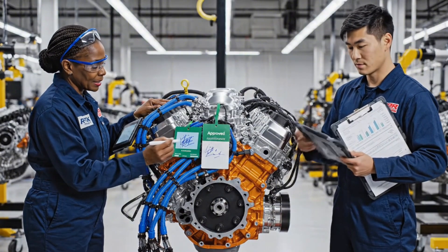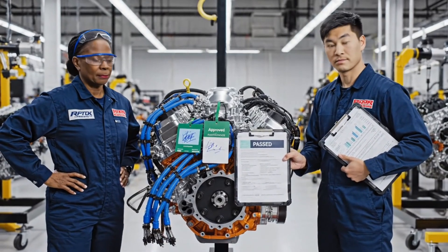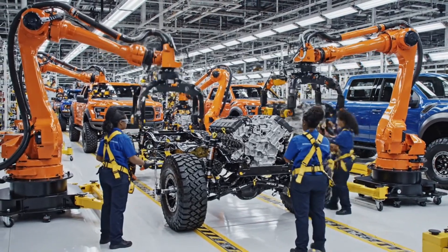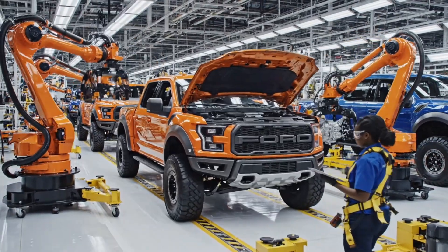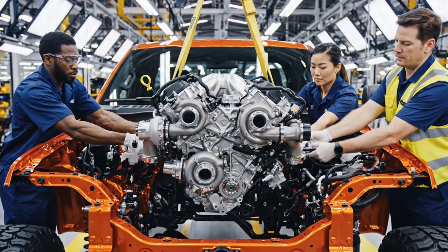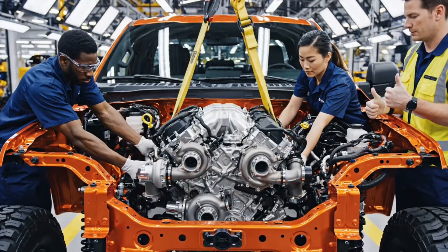The unit is certified for installation. Okay, bring it down slowly — clearance on the right side is tight. Looks good, send it home.